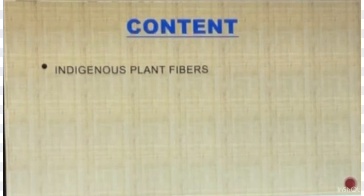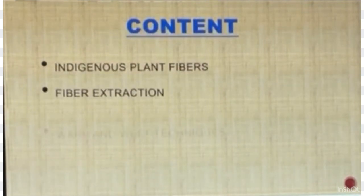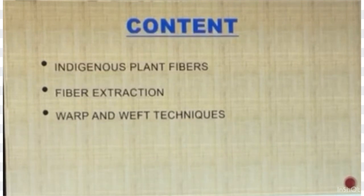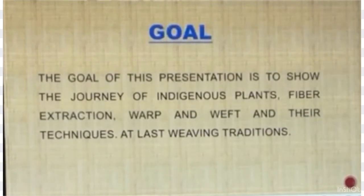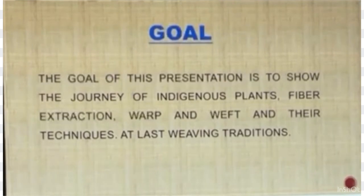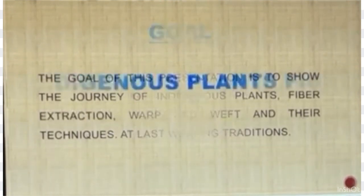The content of this presentation covers indigenous plant fibers, fiber extraction, wrap and weave techniques, and weaving traditions. The goal of this presentation is to show the journey of indigenous plants, fiber extraction, wrap and weave techniques, and weaving traditions.